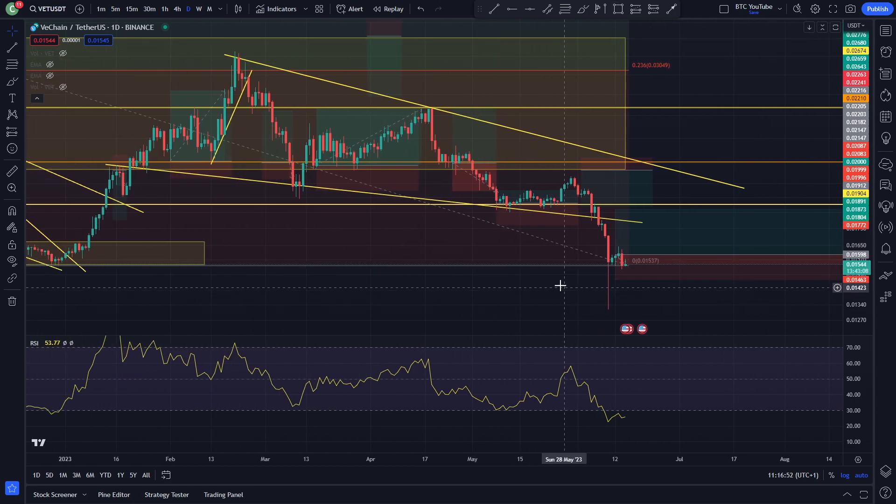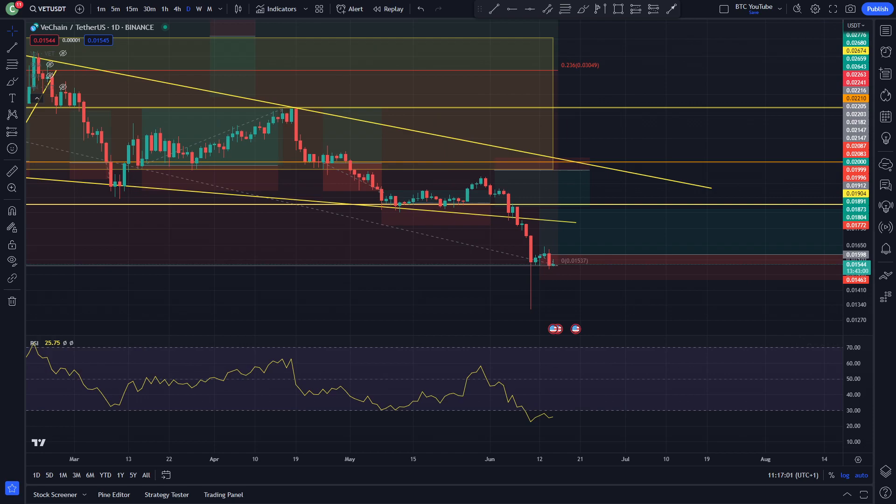But right now, with all these bearish engulfing candles that we are seeing with every bounce for VeChain, we are probably going to be looking at more downside — just like the rest of the market today. Things looking very bearish indeed over the past week, and we will have to wait and see if we get a relief rally.